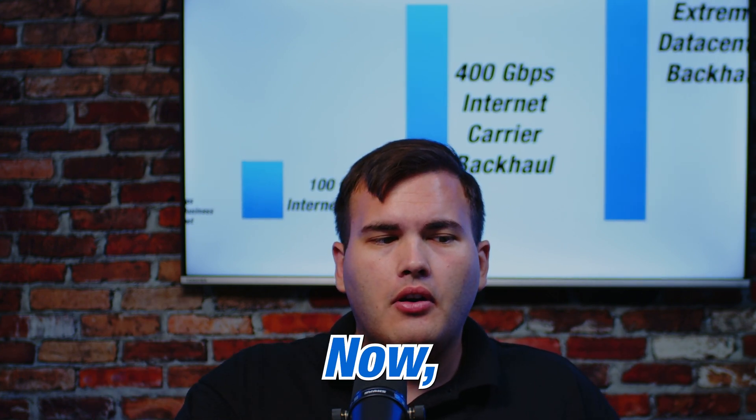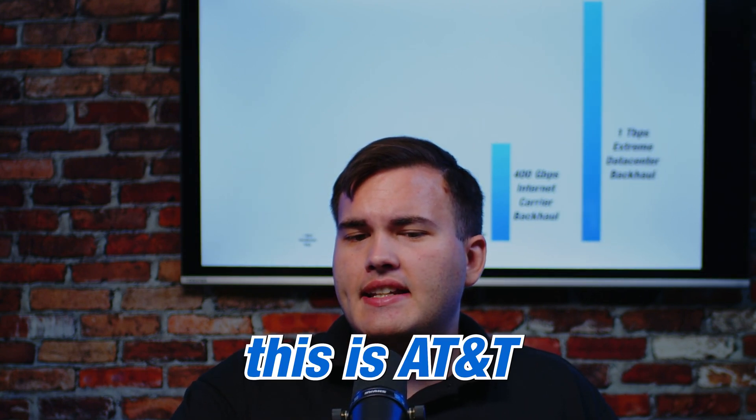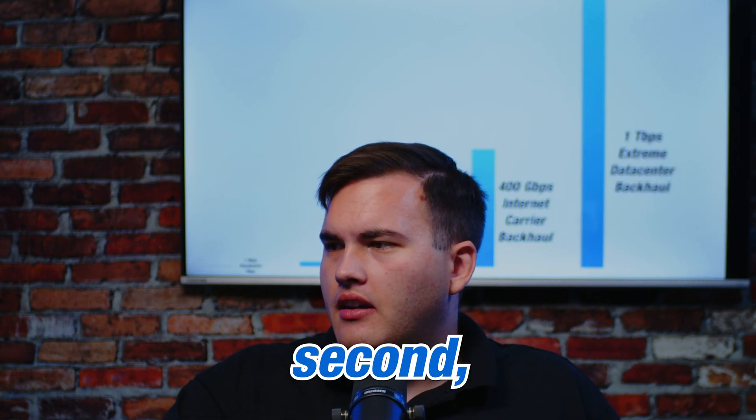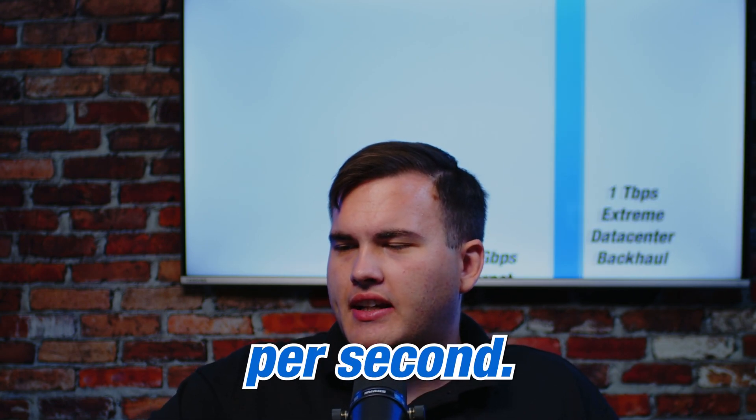Now, when you start really looking at it, this is AT&T's newest one — one terabit per second. And I can't even pull it over, that's how big it is. One terabit per second.